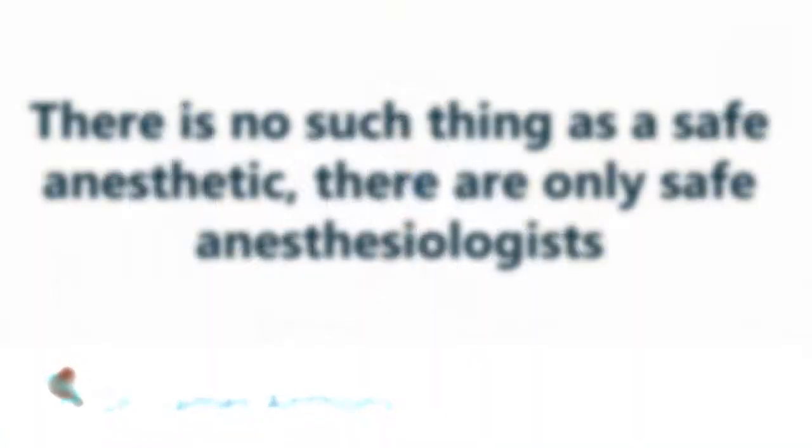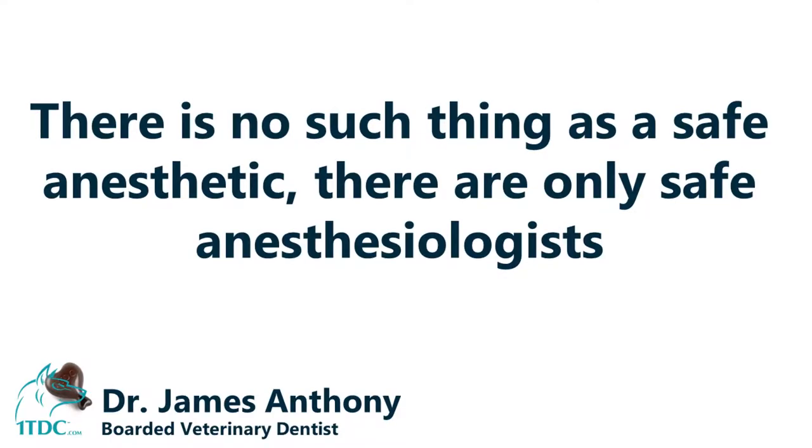Anesthesia is basically using calculated poisons to have an animal under so we can work on them. There's no such thing as a safe anesthetic — there are safe anesthesiologists. That's why your veterinarian will ask you to do some pre-anesthetic procedures and tests on your pet to make it as safe as possible.